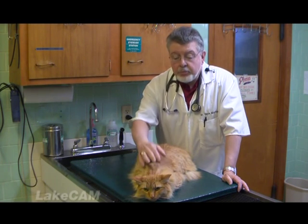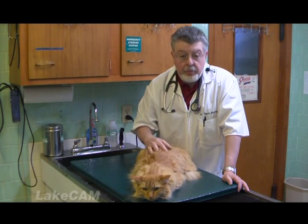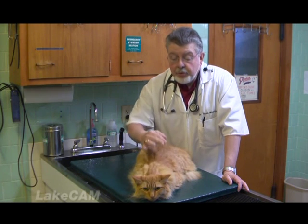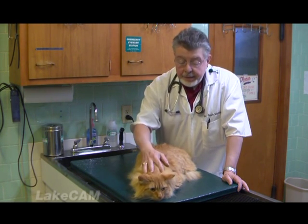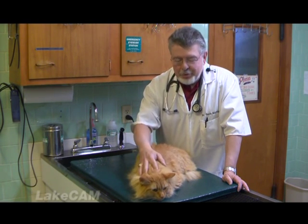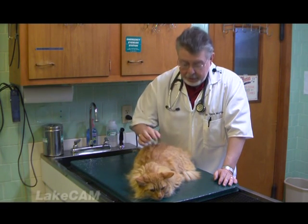If you give a cat predominantly carbohydrates — and most dry foods are a carbohydrate base, of course they have protein in it — but if you give a cat stuff that they can't utilize, what do you do with that extra stuff? You end up putting it here, and here, and here. If you do too much of that, eventually you end up looking like me. I've been battling my weight all my life.